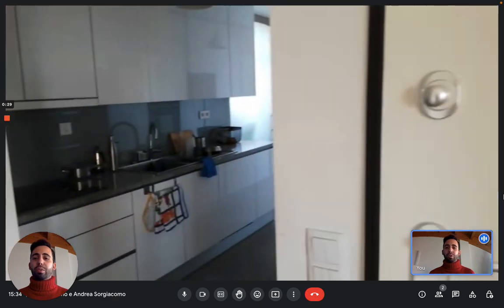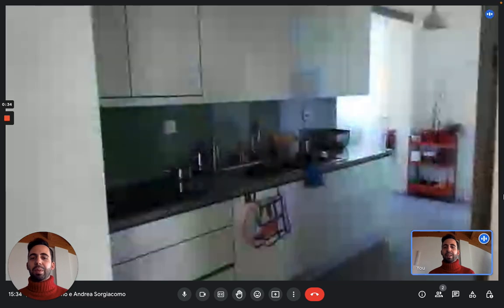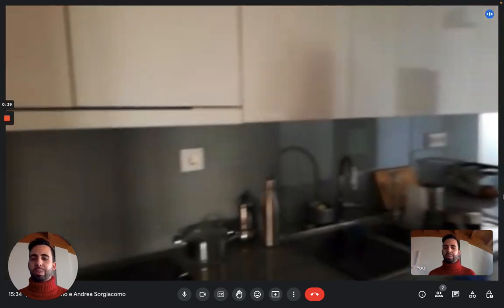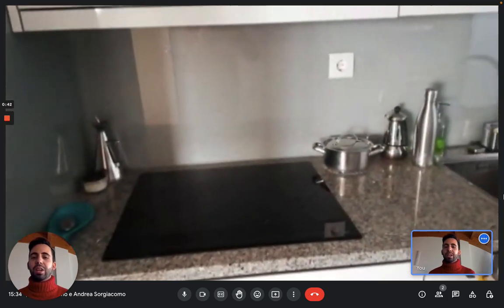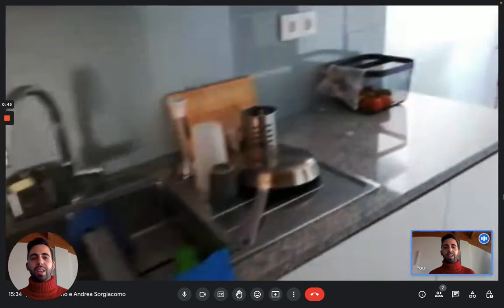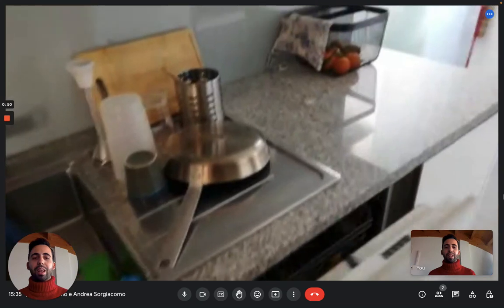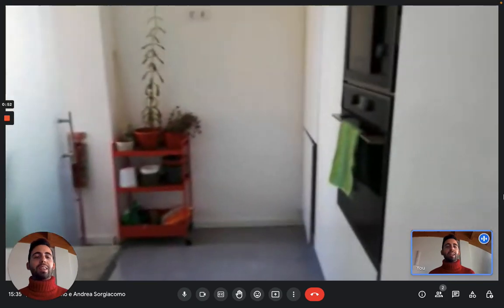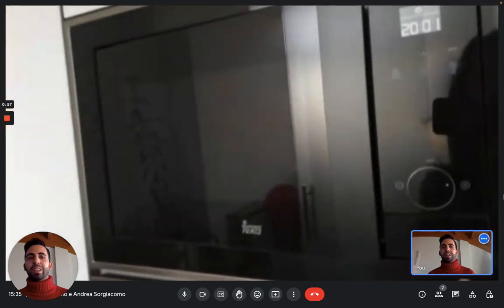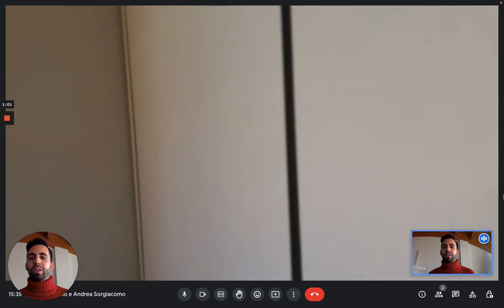We're on the fourth floor — let's see the apartment now. This is the entrance and immediately on the right you have the kitchen. Here you have all the supplies you need because you'll be living with the landlady. There's an induction stove, a sink, a dishwasher, an oven, a microwave, and a fridge in the corner.